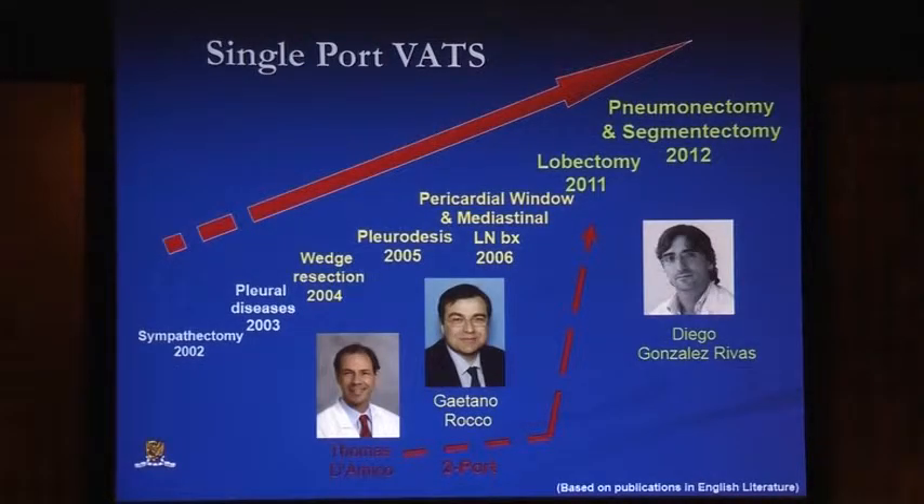Single port VATS, if you look in the English literature at least, shows a gradual progression from simple procedures more than 10 years ago, such as sympathectomy, right up to the more complex procedures of segmentectomy and pneumonectomy. A lot of these more advanced procedures have been pioneered by Dr. Gonzalez-Rivas from Spain.